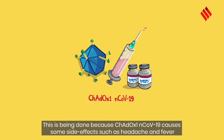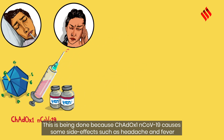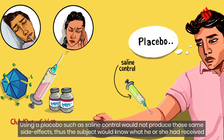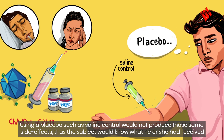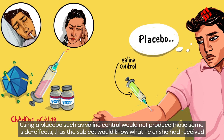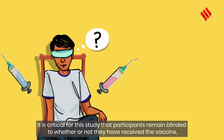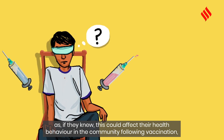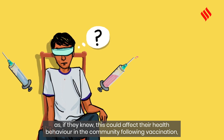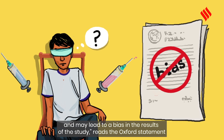This is being done because ChAdOx1 nCoV-19 causes some side effects such as headache and fever. Using a placebo such as saline control would not produce those same side effects, and thus the subject would know what he or she had received. It is critical for this study that participants remain blinded to whether or not they have received the vaccine, as, if they knew, this could affect their health behaviour in the community following vaccination and may lead to a bias in the results of the study, reads the Oxford statement.